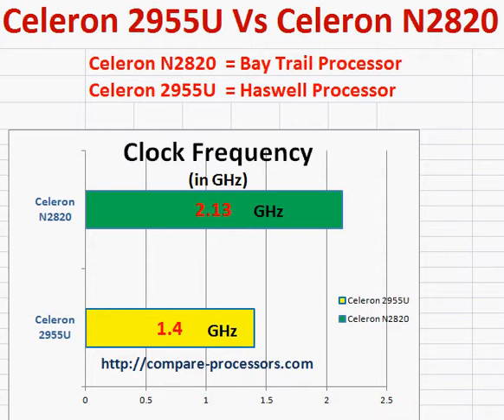We will be comparing Intel's Celeron 2955U with the Celeron N2820. It's important to know what architecture they are driven by. The N2820 is the Bay Trail processor, which is the same line that drives the Intel Atom processor.